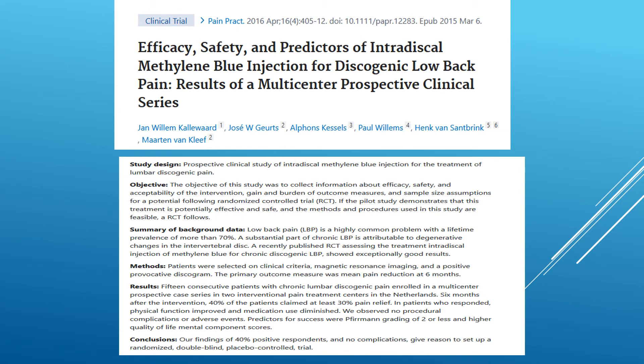This was a large study that looked at intradiscal methylene blue injections for low back pain. It showed that 40% of patients had positive results with no complications. 40% of these patients claimed at least 30% pain relief.